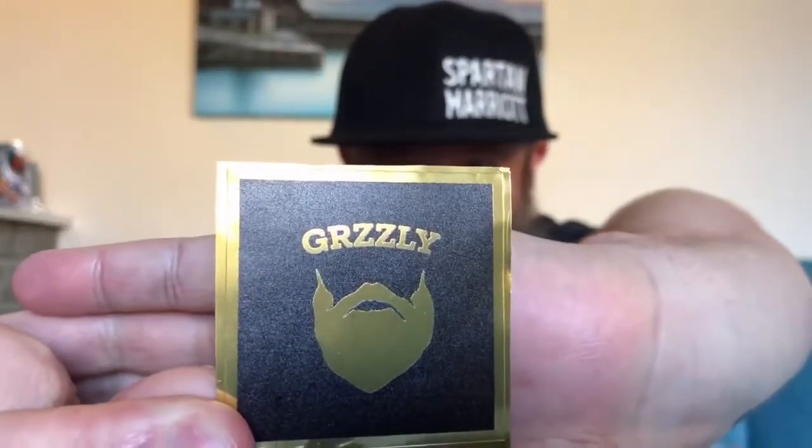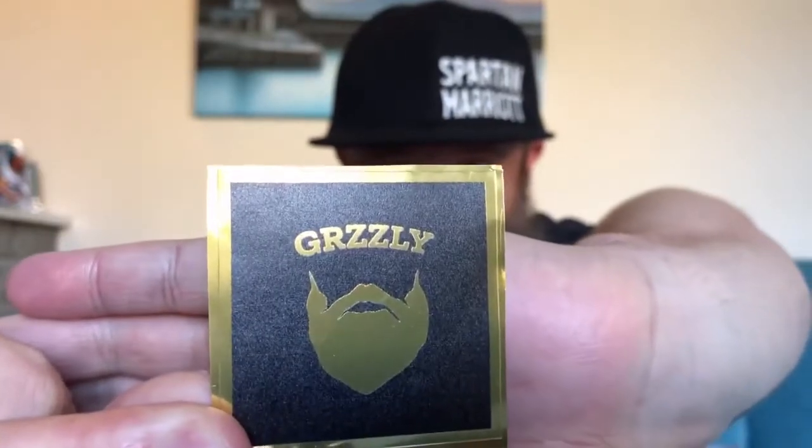There's a personal note: 'Hi Chris, thank you for your order with us, hope the King oil and butter does you well as it is our most popular scent. Keep winning and keep positive, peace and love — Chaff, Grizzly Beard Co.' You know what I'm like, I always appreciate a personal note, it's just a nice touch. And we've got a Grizzly sticker — that's going on my coffee mug, that'll be cool.